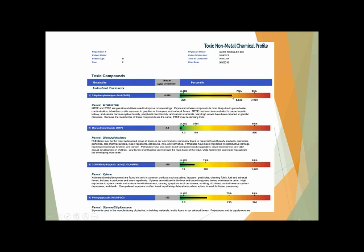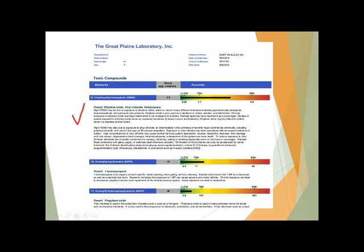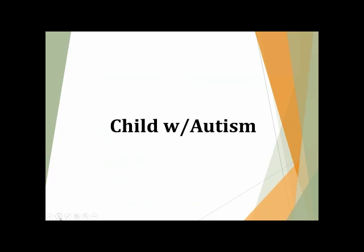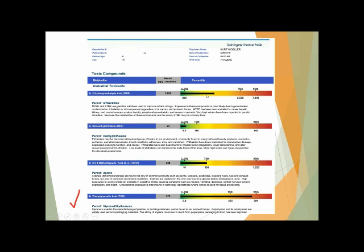Looking at mom's test — again the high MTBE, similar levels of xylene and styrene as her husband and neurotypical son. But she too had that vinyl chloride/ethylene oxide marker, very similar to her husband, though her son didn't have it. She also had the high level of 1,3-butadiene. I'm actually finding many people with 1,3-butadiene — it's almost becoming as common as the MTBE marker of the gasoline additives. Her organophosphates were lower than her husband's.